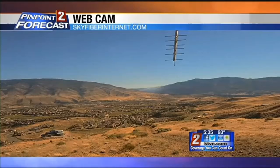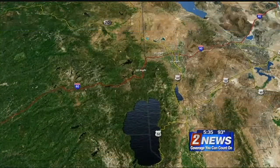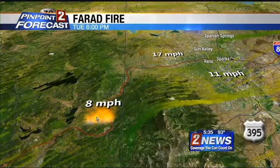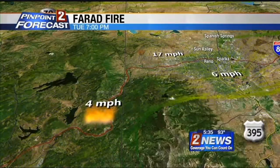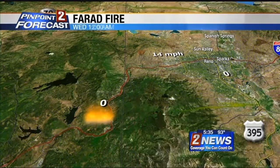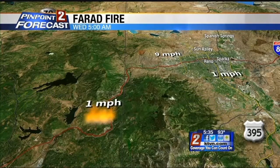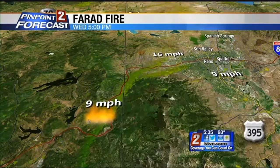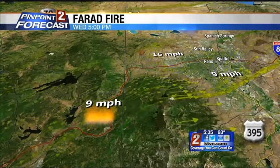Up here it's very, very clear and very dry. A live look at the smoke from the Farad Fire — it's actually a lot better, as Jamie was talking about. Eight mile per hour winds are now blowing at the fire, 17 in the northwestern part of town. As we go into the night, winds are going to calm down at the fire location and there will still be a little drainage breeze in the northwest. By tomorrow afternoon they're going to come back almost as strong, though I think a little less vigorous tomorrow than today.